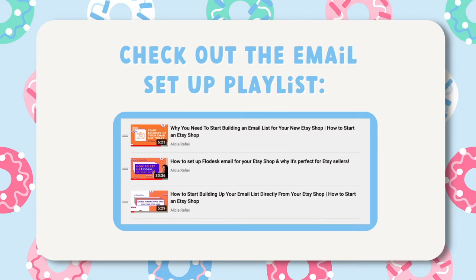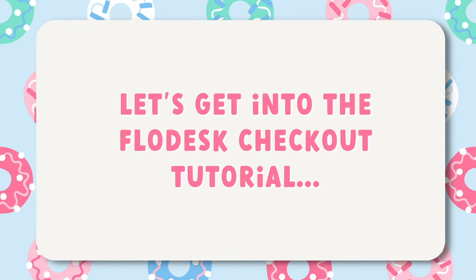If you're interested in learning more about Flodesk email and want to learn how you can implement Flodesk and email marketing into your own business — specifically for Etsy sellers — I'll leave a link to that short playlist where I go into more depth. Now let's go ahead and dive into Flodesk checkout where I'll show you how to set up your new checkout system and also share how I'm using it for my own Etsy shop Penny Street Studio.